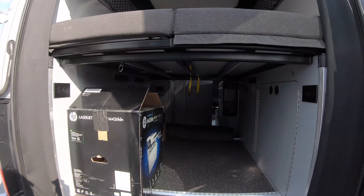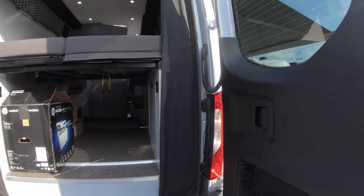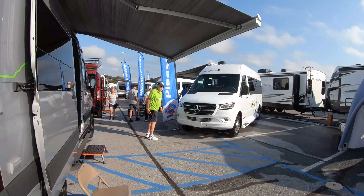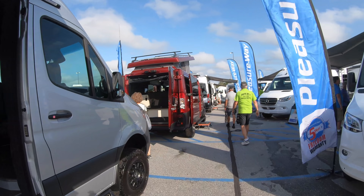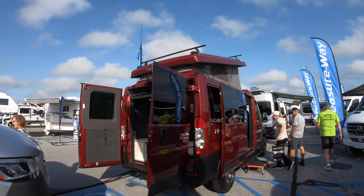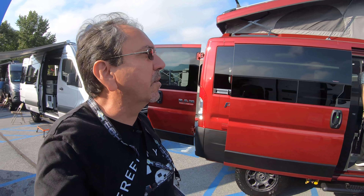This is a very similar unit, but this one has the bed made up as it would look. Let's see a couple more. I see something here on the Promaster chassis with a pop-up tent — those seem to be very popular.